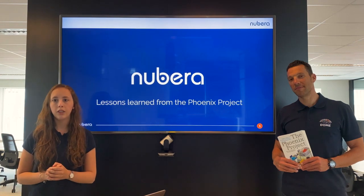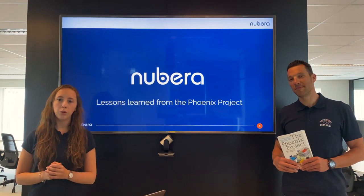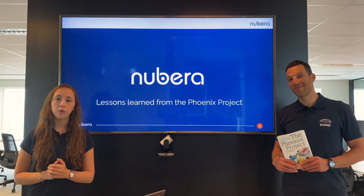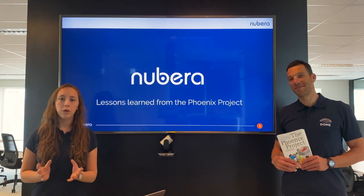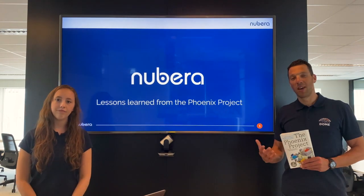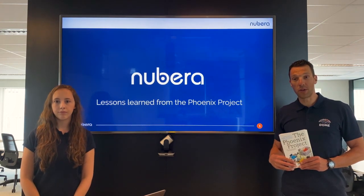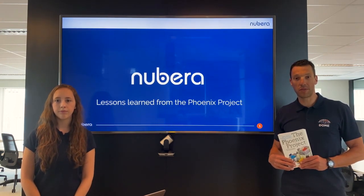The main character of the book, Phil Palmer, developed a new way of working in order to meet the business requirements for his IT department. The book is fiction and fun to read and there is a lot to learn from it. We want to share our findings with you. Although the book covers many important concepts, we would like to focus in this video on the concept of the three ways.